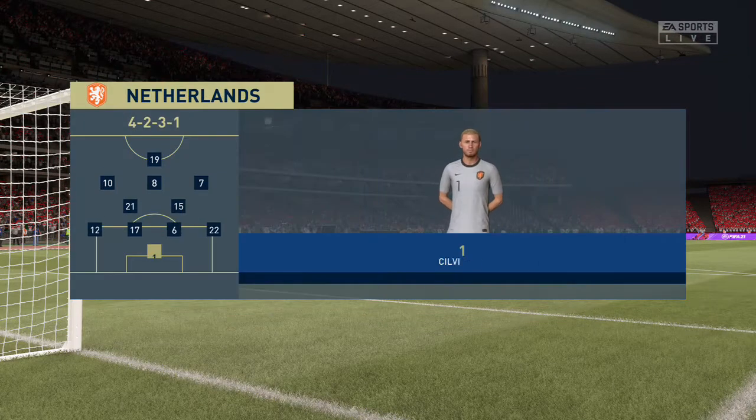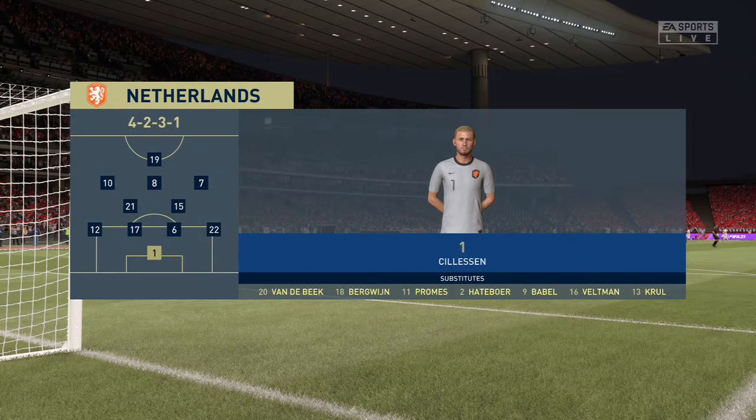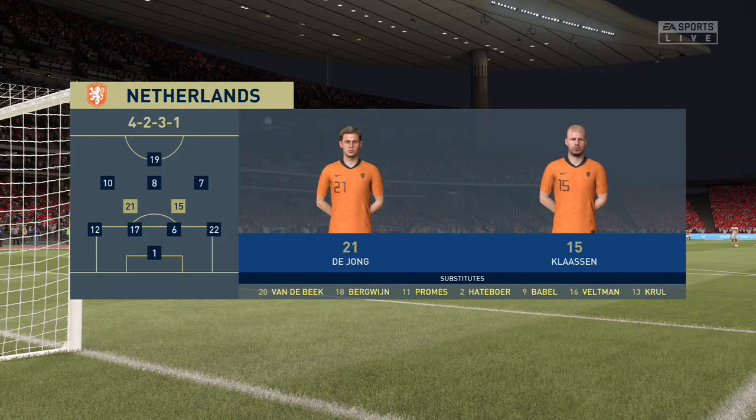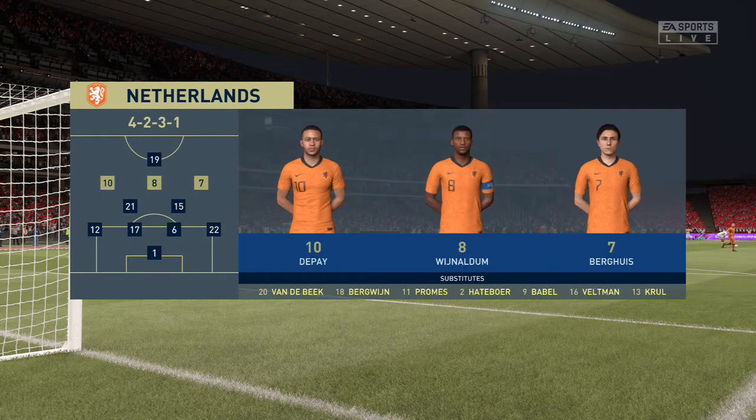And introducing the visitors' line-up today. Jasper Sillison begins the game between the posts. Stefan de Frey plays alongside Daly Blint in central defence. And the idea is to have just the one striker up there trying to pose problems for the opposition.